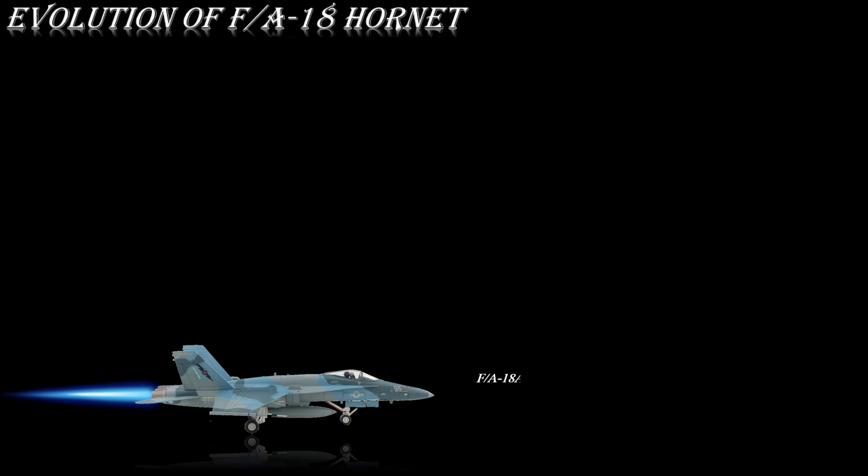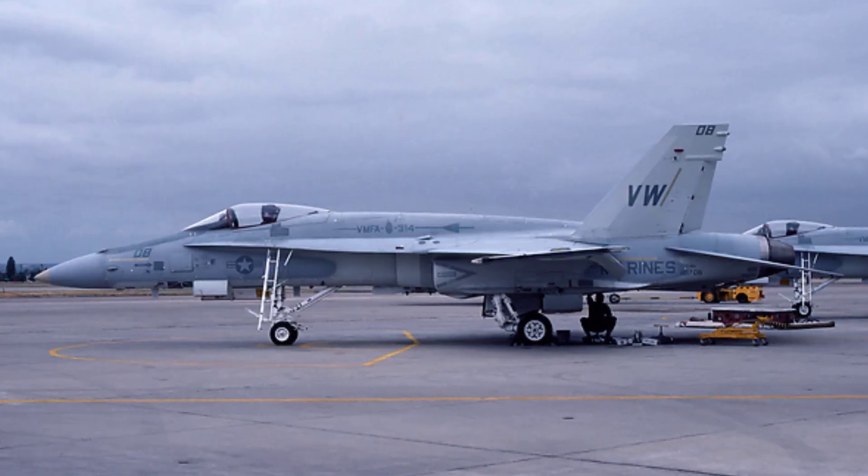The F/A-18A Hornet is the original single-seat version of the F/A-18 Hornet. On September 13, 1978, McDonnell Douglas unveiled the first F/A-18A, which flew for the first time on November 18, 1978, and entered service in 1983.